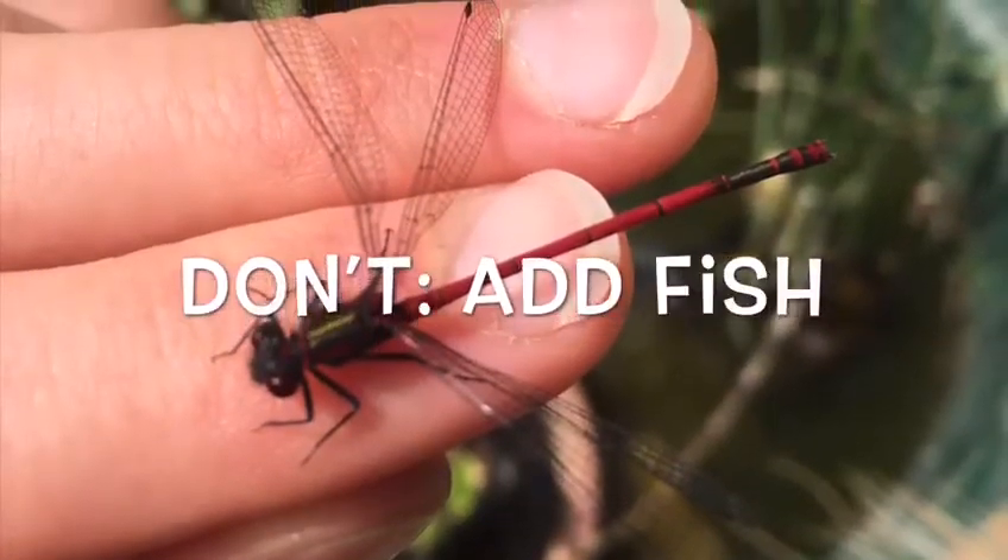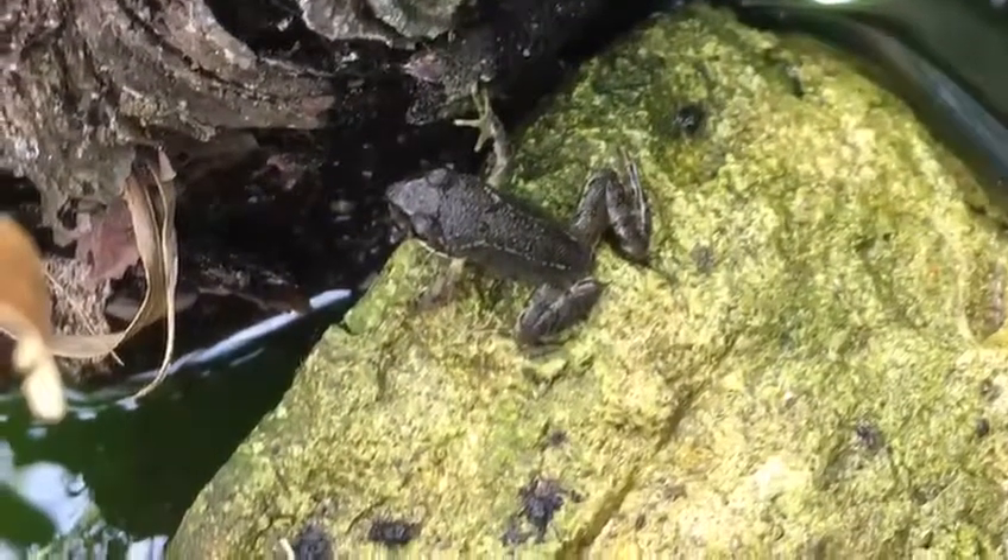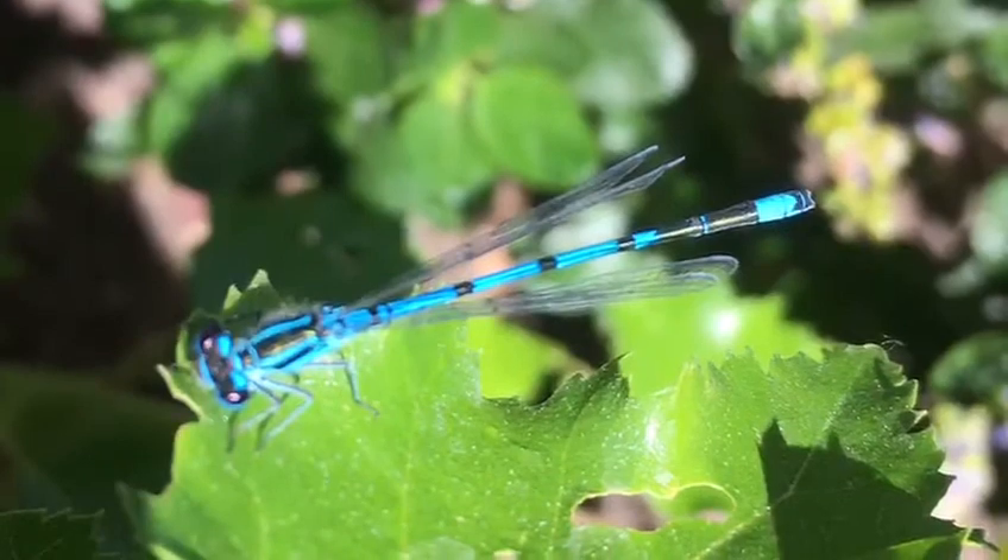Try to avoid the temptation of adding fish to your wildlife pond. Although pretty, it can be very destructive, eating young amphibians as well as aquatic larvae of things like dragonflies and damselflies.